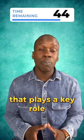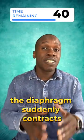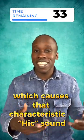The diaphragm is a large muscle that plays a key role in breathing. When we hiccup, the diaphragm suddenly contracts, causing a sudden intake of air and closure of the vocal cord, which causes that characteristic 'hic' sound.